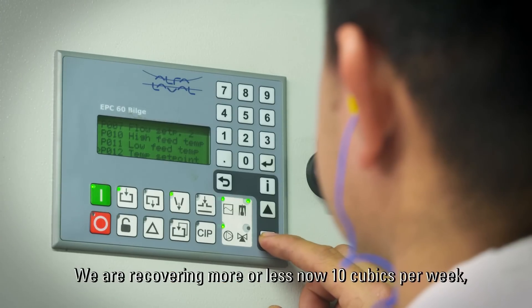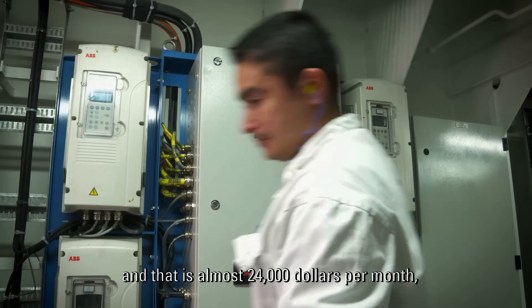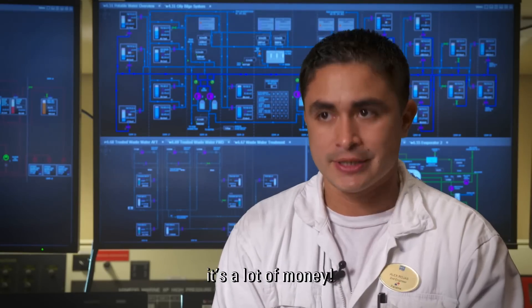We are recovering more or less 10 cubic meters per week. That is almost $24,000 per month. It's a lot of money.